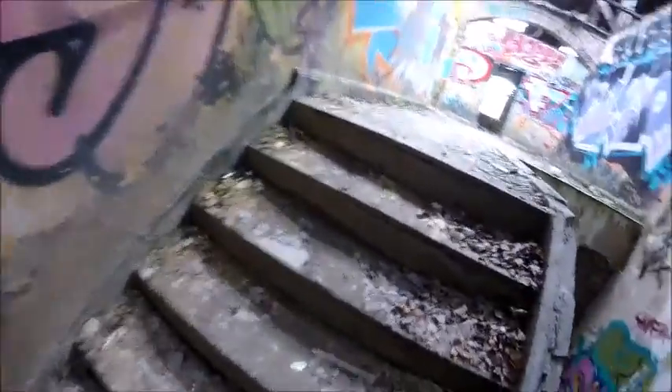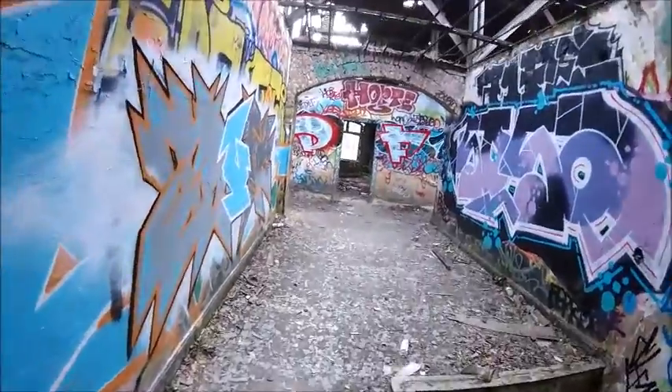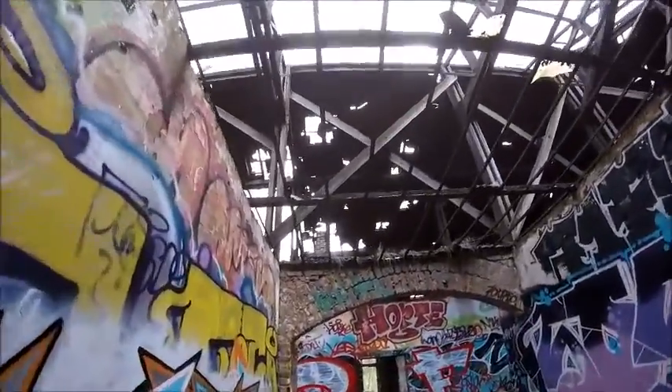I am afraid of heights, so it's pretty high for me. Oh, look at the roof — imagine when it's raining, all the water just comes inside. This used to be a glass roof.